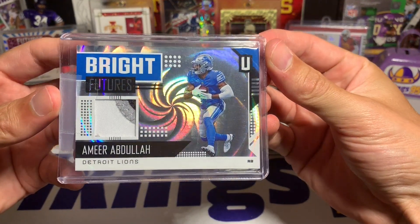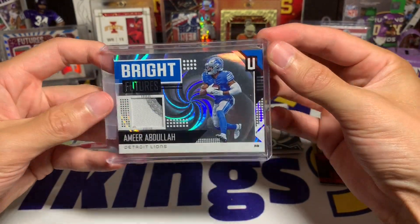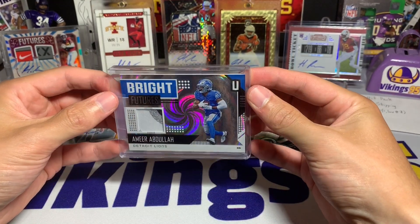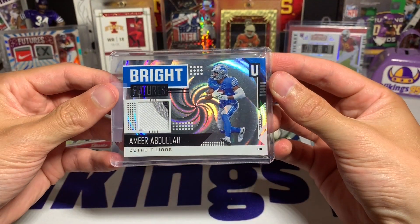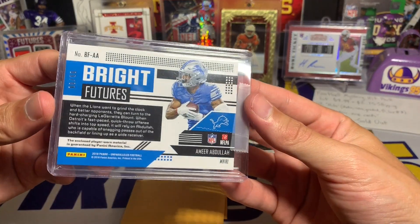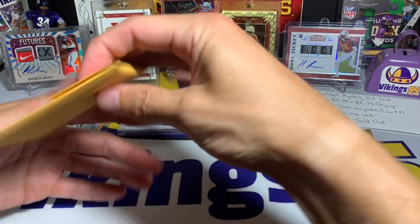Look at that — we have a Bright Futures Amir Abdullah from Unparalleled. This is not the card I was talking about earlier, but that is a chunky patch. It is numbered 8 out of 50. Amir Abdullah Bright Futures, 8 out of 50, with mesmerizing graphics from Unparalleled — a three-colored patch as well. He was a Viking. That's a pretty decent hit for a $13 shipped pack.